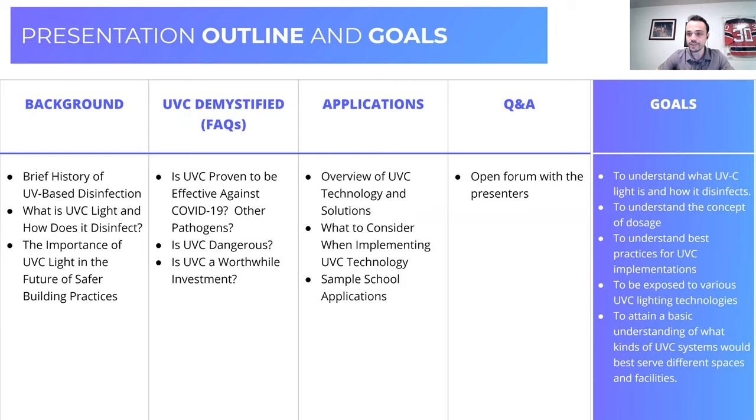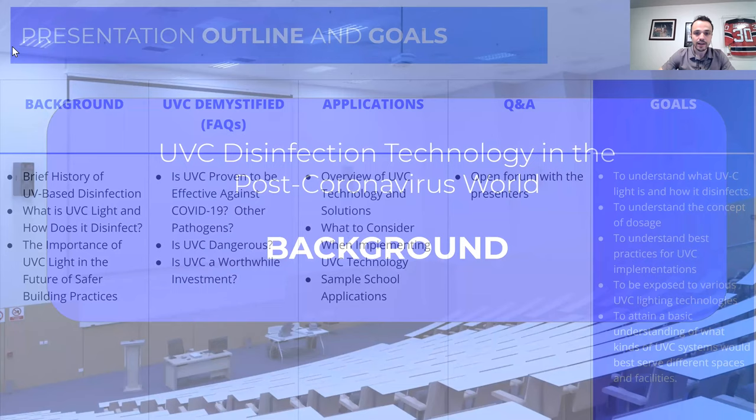Today we are diving into UVC. This is a survey and introductory level course, but we'll still cover a lot of topics. We'll go through a background on what UVC is and why we're talking about it, then get into UVC demystified — addressing common misconceptions. We'll spend time on applications, different types of UVC technology, and different spaces they may go. We'll end with an interactive Q&A. At any point, if you have a question, please use the Q&A module built into Zoom.